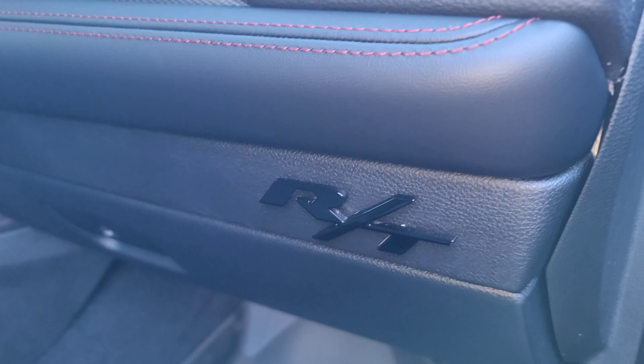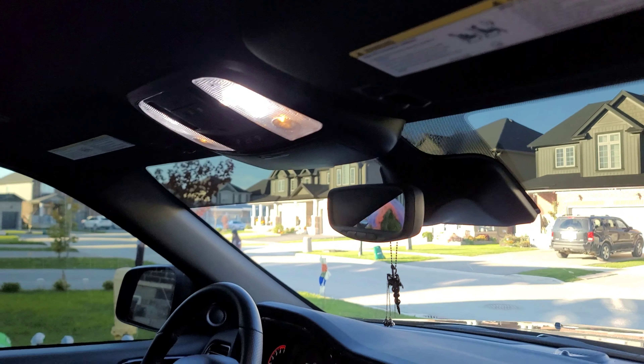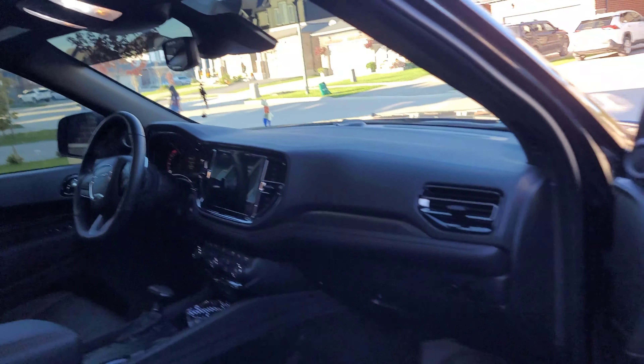The Mazda's long gone now — the Durango is here. 2021 Durango Hemi 5.7. I was looking at an SRT 392 but the orders were not open for them, and I probably couldn't afford it anyway.